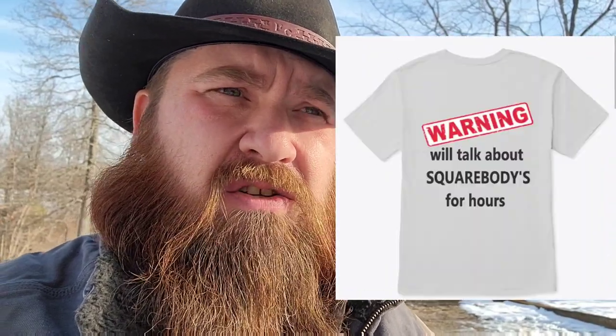Hey, welcome to Square Body Stuff, I'm Chad and we're gonna do another walk-around video today. It is a little windy out so you might have a little wind noise. We've got some snow on the ground, it's trying to melt off — actually a pretty nice day. Hit that subscribe button if you're not already subscribed, hit the like button and the notification bell. Go down in the description box and check out my Teespring link — that's where all my merchandise is: shirts, hoodies, coffee mugs. I've got quite a few designs I've done myself.